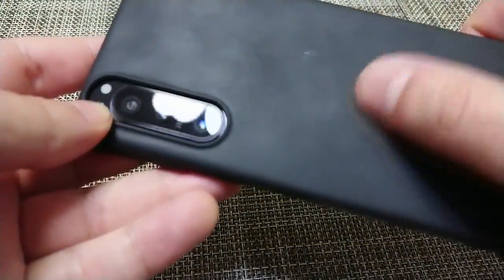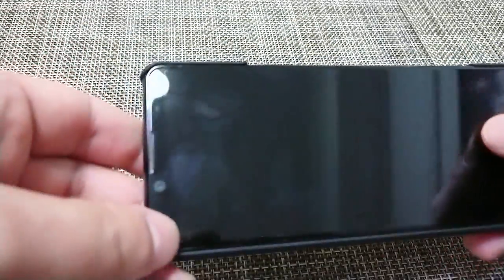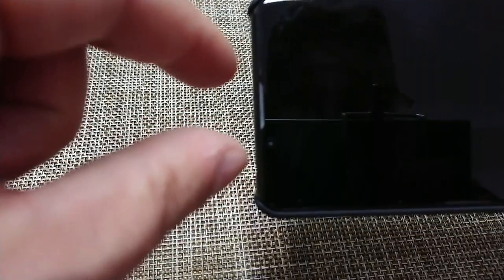Two things I do not like. Number one, the back is slippery as hell — but place a matte plastic case on it and the issue is solved and the camera bump disappears. The bottom speaker is very thin and very loud. It does attract a certain amount of lint, but in real life it doesn't attract much attention.